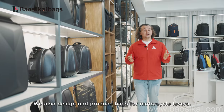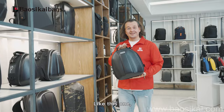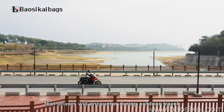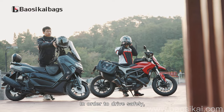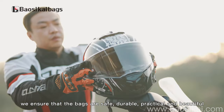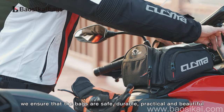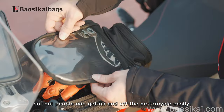We also design and produce bags for motorcycle lovers. Our designers have considered all the situations the driver will encounter during outdoor travel. In order to drive safely, we ensure that the bags are safe, durable, practical, and beautiful, so that people can get on and off the motorcycles easily.